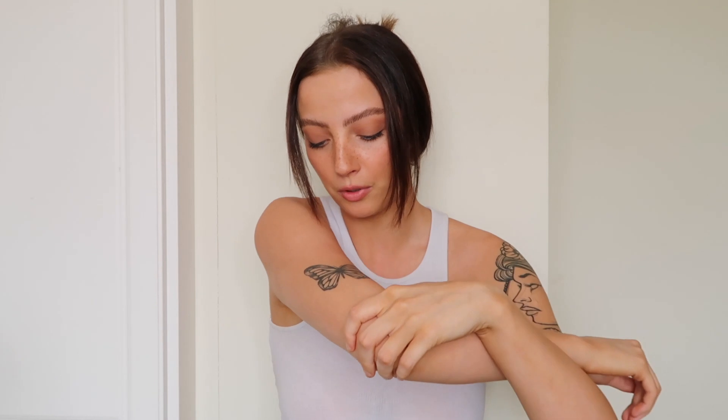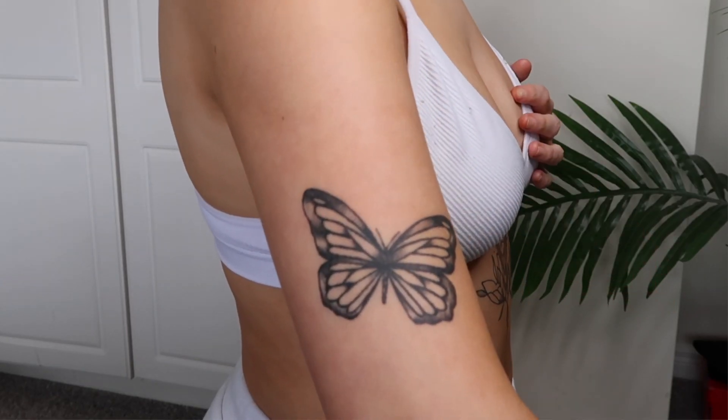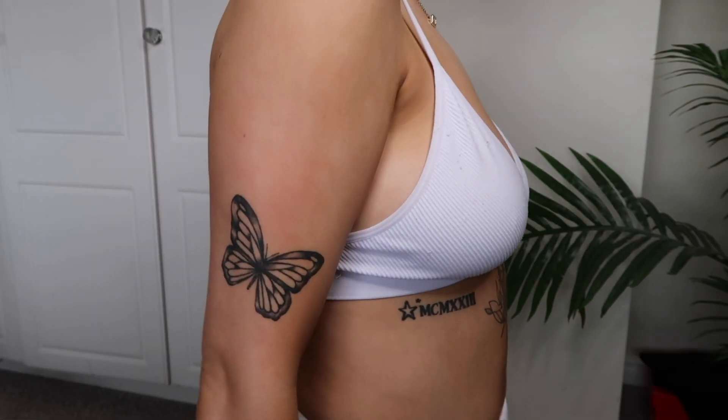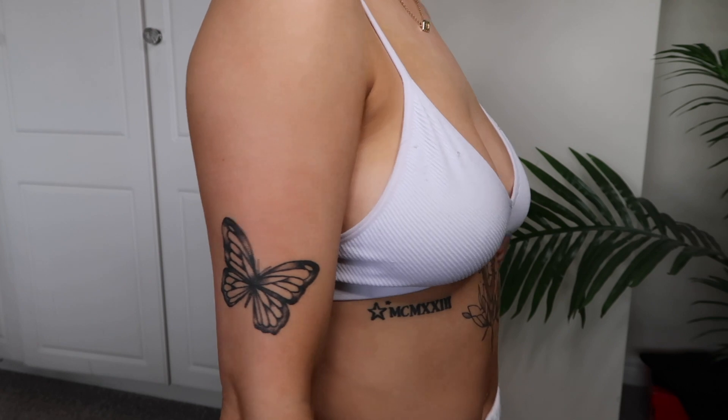Over here I've got a butterfly, which is so cute. I really wanted one because I think they just look pretty. I've got everything on this arm done by a lady in Galway, her name is Justine. The butterfly was about 60. Pain for this is a two — it was probably picking up some muscles, not that I have any.